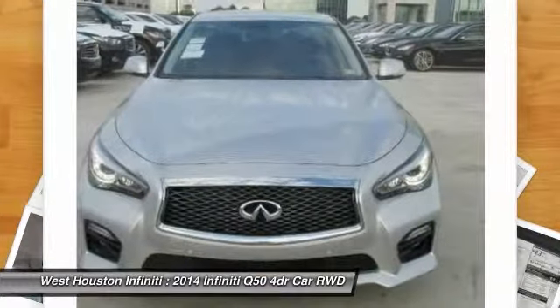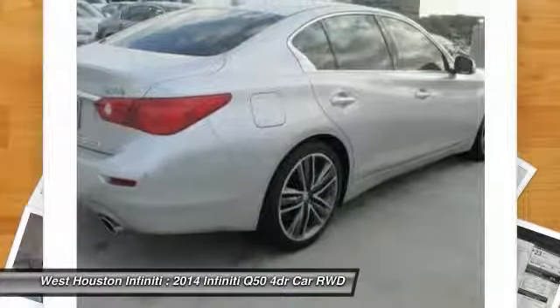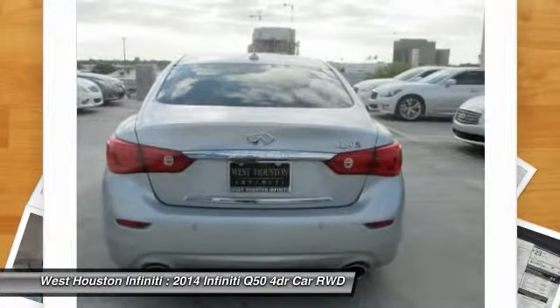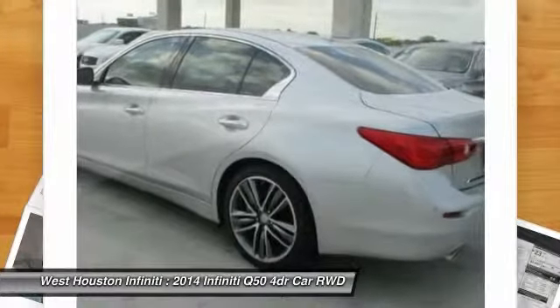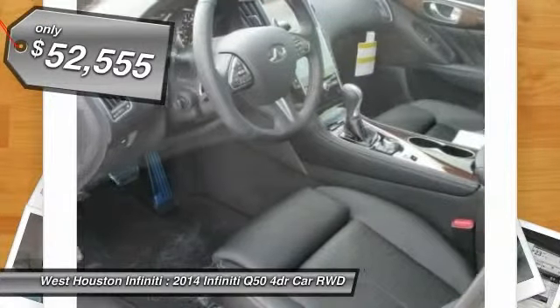The breathtaking performance of the Infiniti Q50 engine leaves nothing to be desired. The engine block is crafted out of aluminum alloy to help reduce weight and increase responsiveness, giving you incredible power and a truly thrilling drive, and is priced below $55,000.